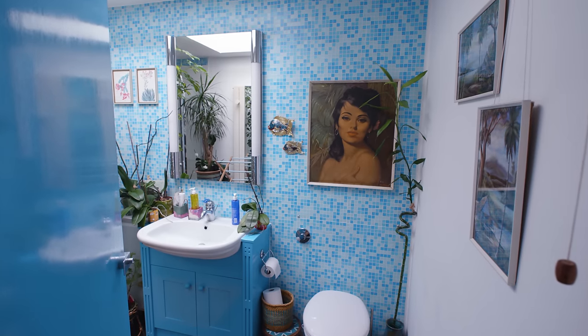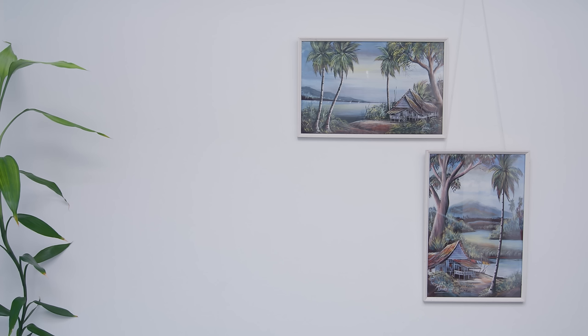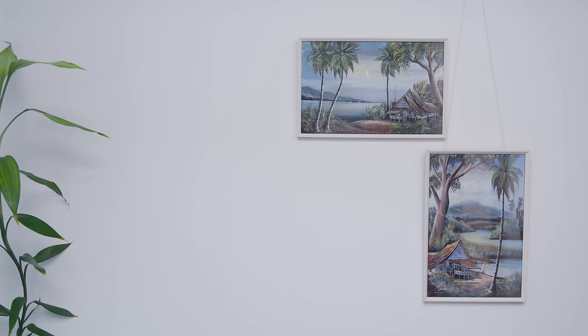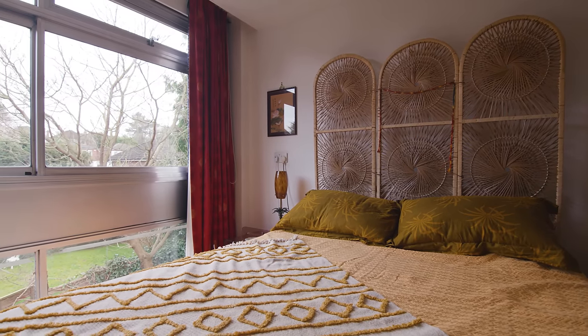We've basically been living in central London for the last 10-15 years. London is amazing but it has this energy and it kind of sucks you in and there's no escape. It was an open weekend and I just went down, walked into the house, and it was this oasis of calm.